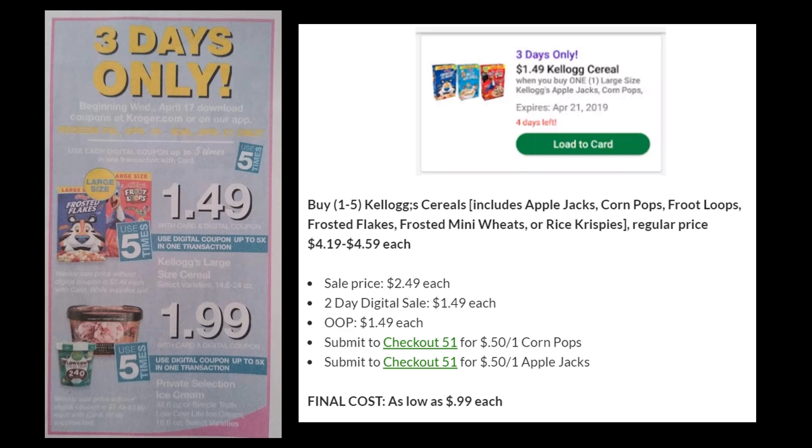Our first deal is the Kellogg's cereals, which includes Apple Jacks, Corn Pops, Fruit Loops, Frosted Flakes, Frosted Mini Wheats, or Rice Krispies, according to the digital coupon. These are the bigger size, regularly priced $4.19 to $4.59 each. They are on sale for $2.49 this week, and the three-day digital coupon pulls them down to $1.49. Checkout 51 has a rebate for both the Corn Pops and the Apple Jacks, so you can get those for as low as $0.99 each. Other cereals would be $1.49 — either way, a really good deal considering the size and regular price.